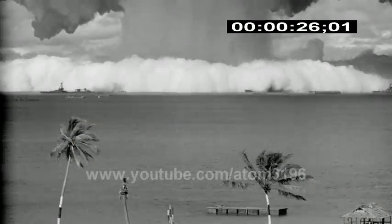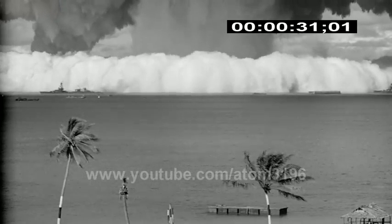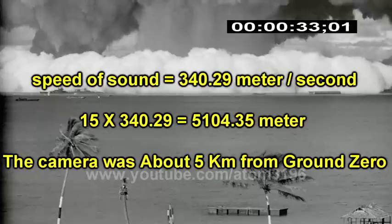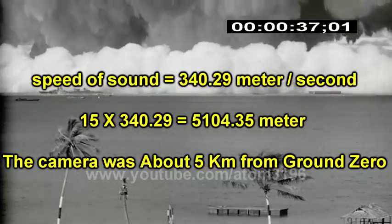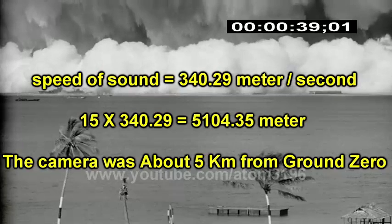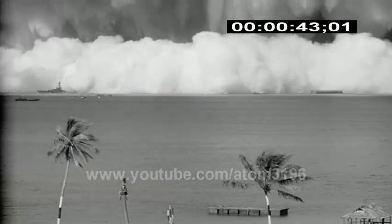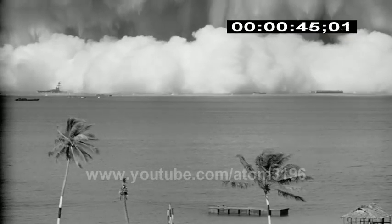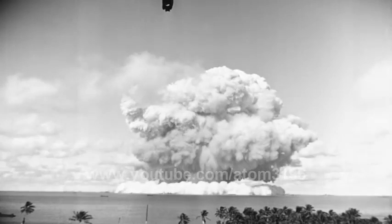By calculation, the blast wave was to hit the beach 15 seconds after detonation, and the beach was about 5 kilometers from the blast center. Development of this first man-made massive tsunami in history was recorded through various scientific instruments and equipment.